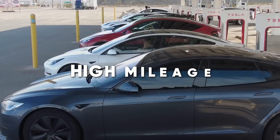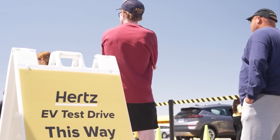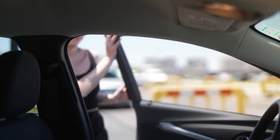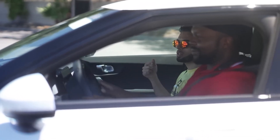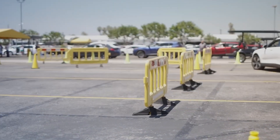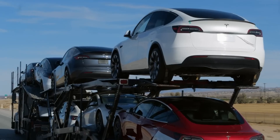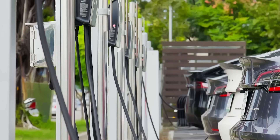The biggest concern is high mileage — these cars racked up significant miles quickly due to rental and ride-share use, significantly increasing the risk of wear and tear and potential battery degradation. Furthermore, most vehicles come with limited or no remaining warranty, leaving you solely responsible for costly repairs. Additionally, as rental cars often experience rougher treatment, there is a higher risk of hidden damage or issues not readily apparent, and their uncertain service history makes it challenging to assess past maintenance.